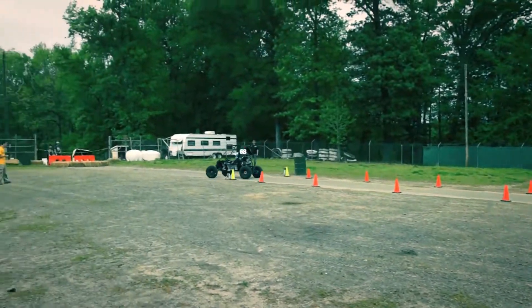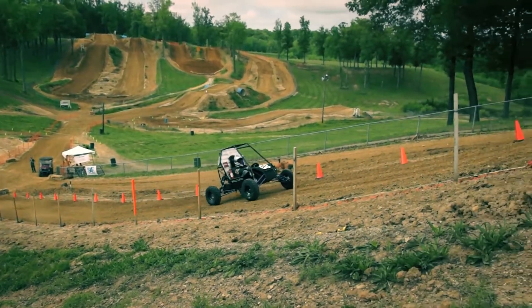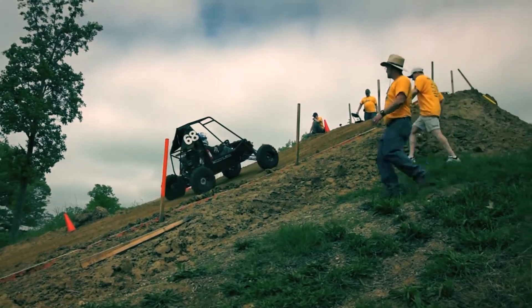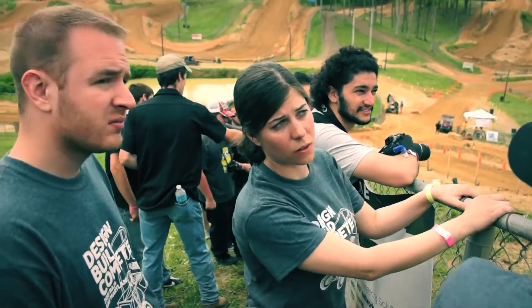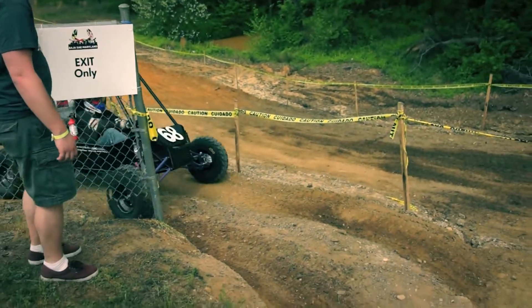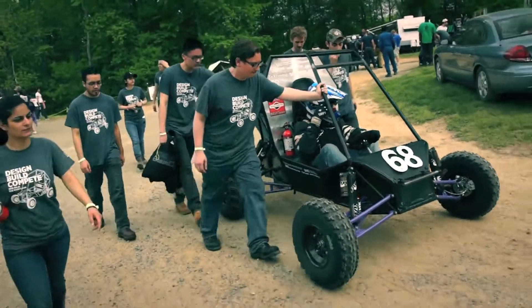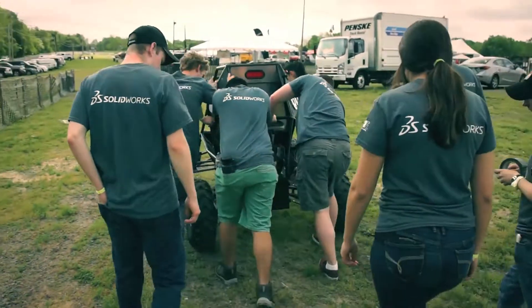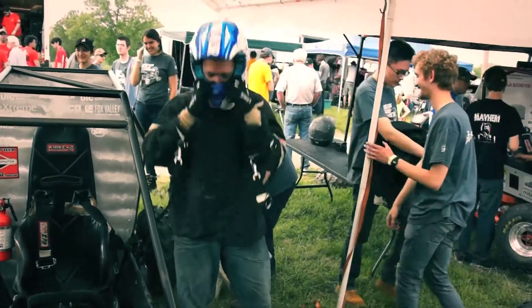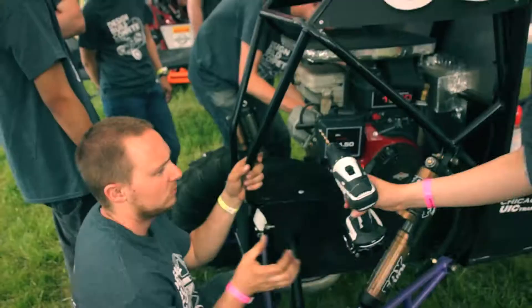Once we started with acceleration and hill climb, we realized that we're having some drivetrain issues. We did our hill climb which we failed at the first time but got really close to the top. That was a driveline issue when the chain slack got too much — it just started skipping teeth and we lost all our power.